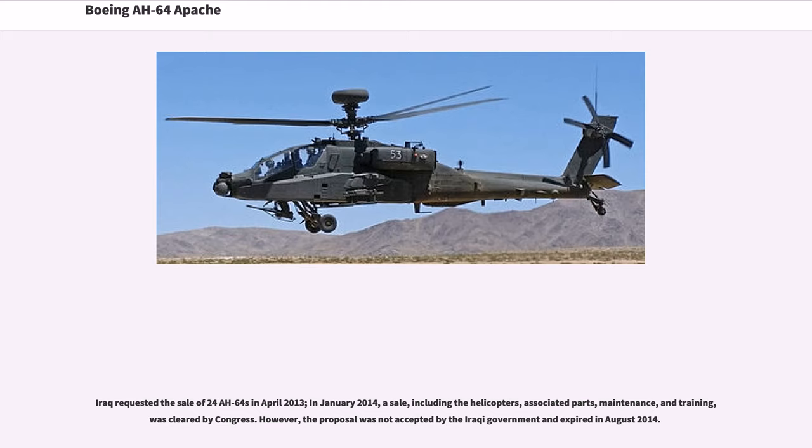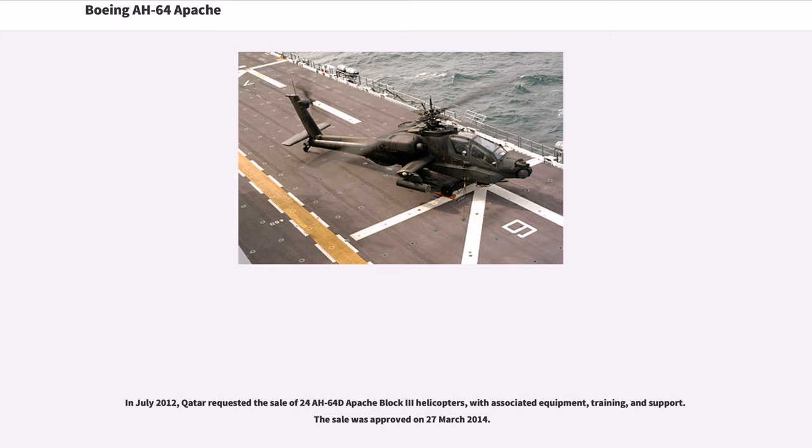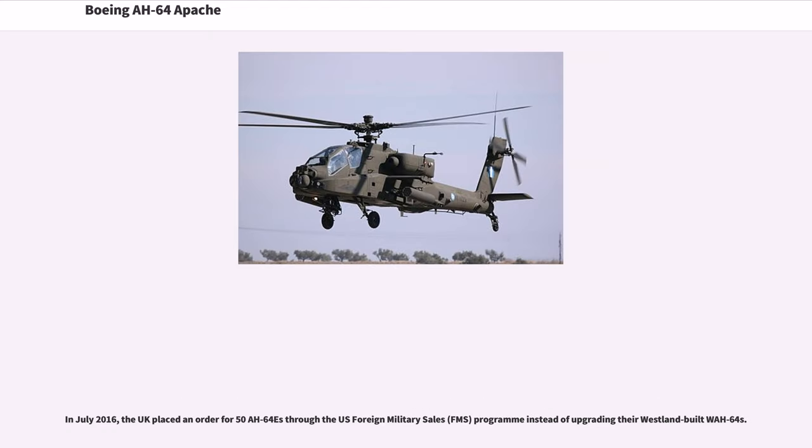Iraq requested the sale of 24 AH-64s in April 2013; however, the proposal was not accepted by the Iraqi government and expired in August 2014. In July 2016, the U.K. placed an order for 50 AH-64s through the U.S. Foreign Military Sales (FMS) program instead of upgrading their Westland-built WA-64s.